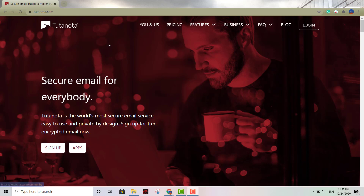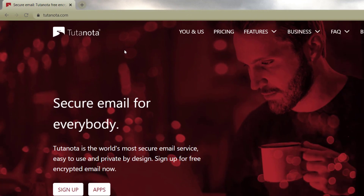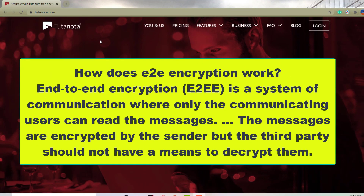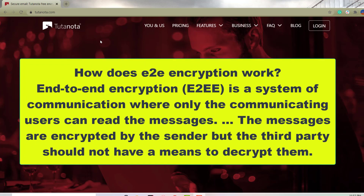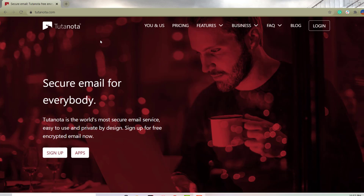The first one I have for you is Tutanota. It's probably the world's most secure email service and it uses end-to-end encryption (E2EE). What it is is a system of encryption where only the two peers communicating can read the message — it cannot be decrypted by a third party. Nobody can decrypt the information coming out of these emails. It's free.